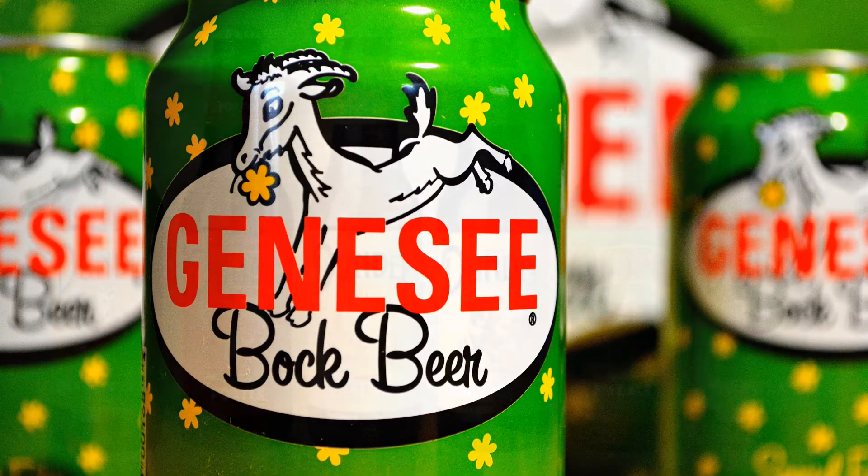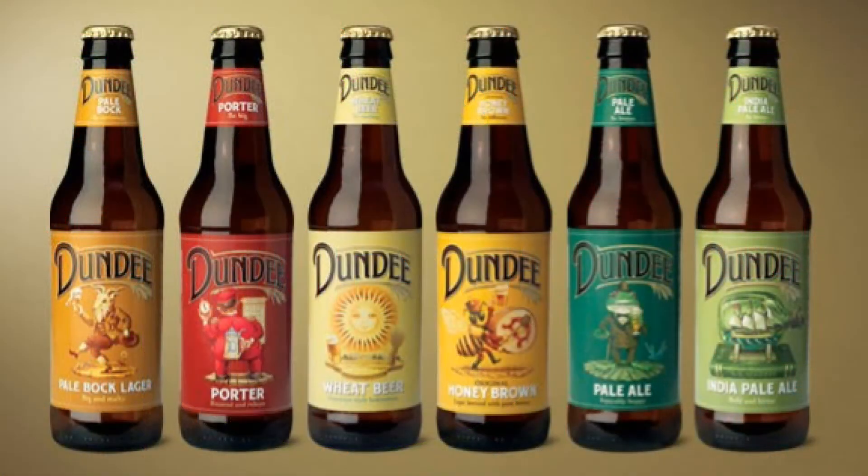I didn't love it back then but it's come a long way. Genesee is making a lot of really cool stuff now — they've got that Bock which is great, all the Dundee products are awesome. I remember growing up as a kid everybody had the little Genny Lights and I was just like, really, Genny Light? But now their good stuff is good stuff, and all the audience knows I love Genny.